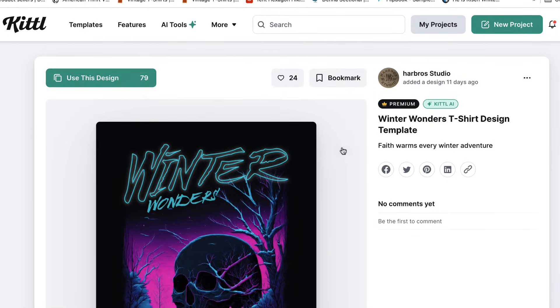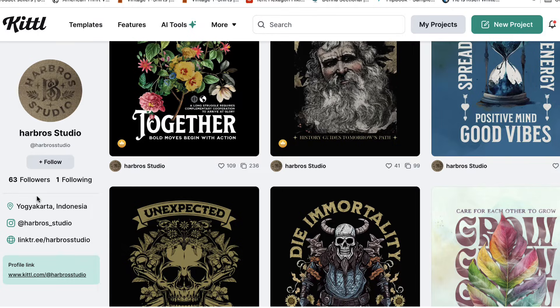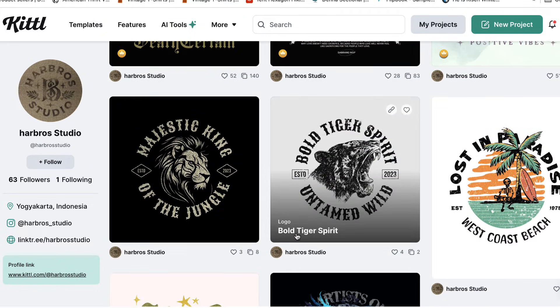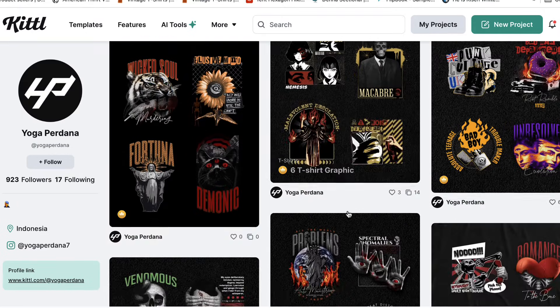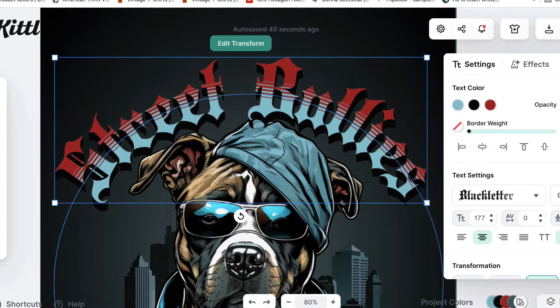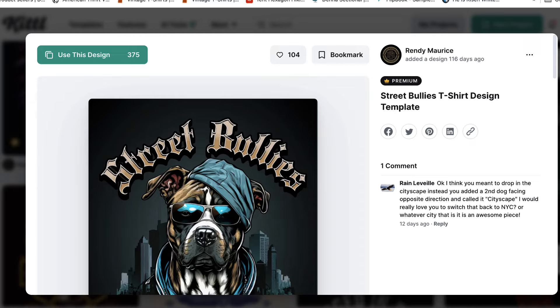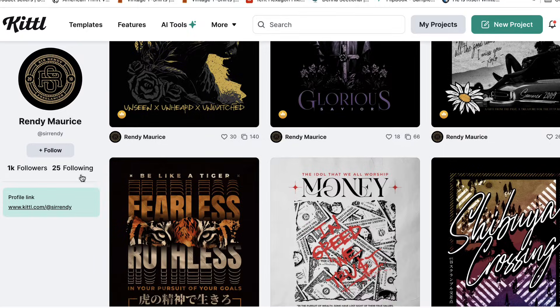But the biggest difference is community. When you choose a template in Kittl, you can see the designer's name right there — for example, Harborough Studio — and you can view their work and follow them. This one is by Yoga Perdana — look at that awesome work. This one is by Randy Maurice — you can check out all his artwork and follow him. It's an actual community of graphic designers.